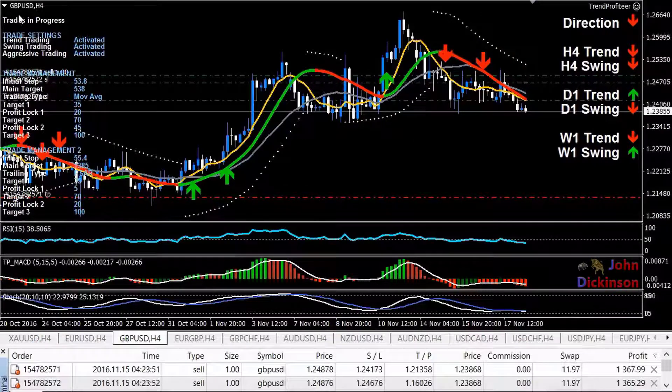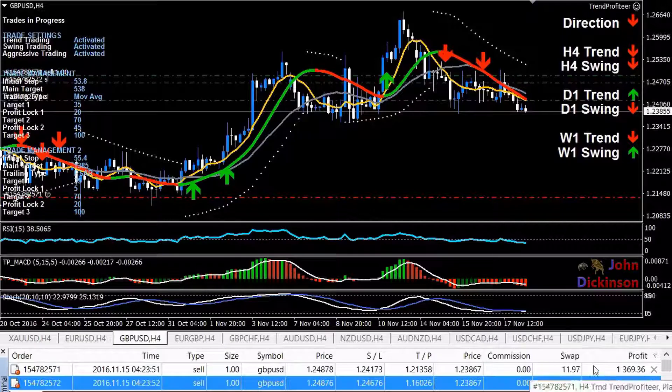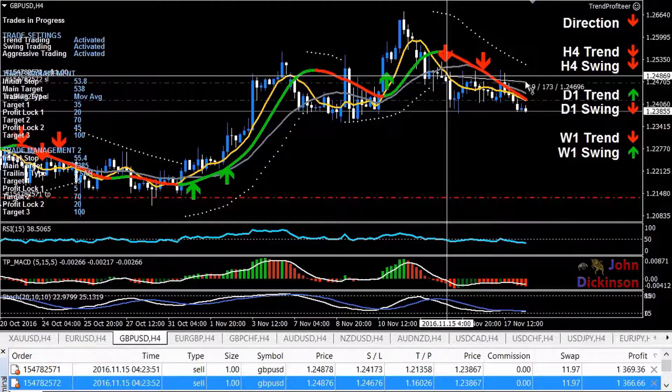I'm back on the pound, four-hour chart. Very nice — just over $2,700 in profit. My stops have already been moved by the profit management system. It's been a bit of a rollercoaster: it went down, then back up, now it's gone down again. I'm feeling a little nervous about this giant consolidation zone to the left, and we're getting really down to those support levels.